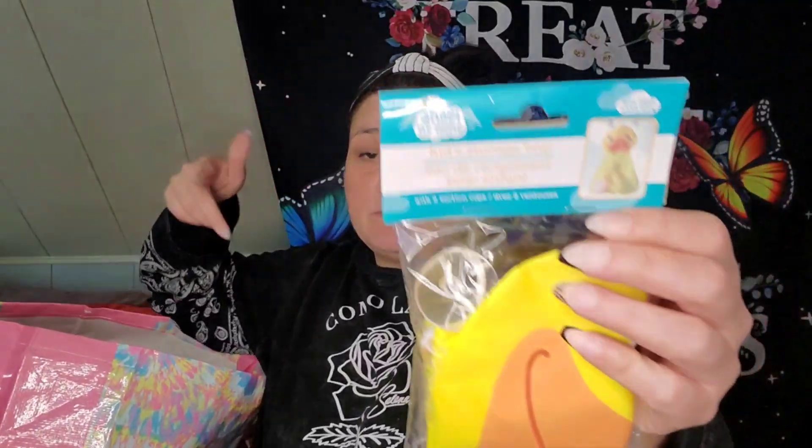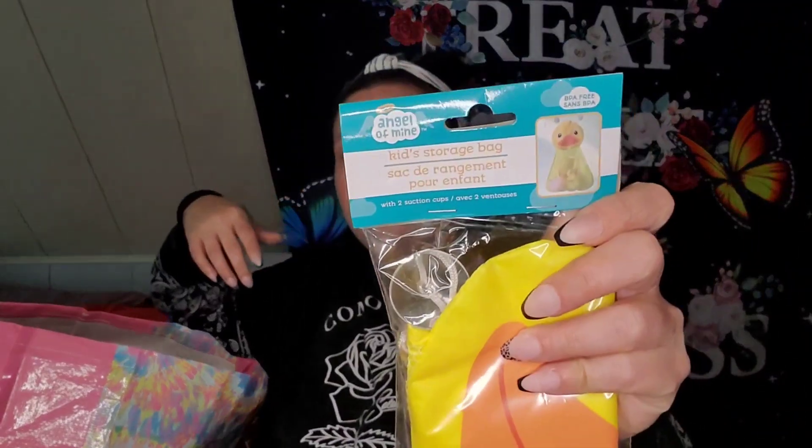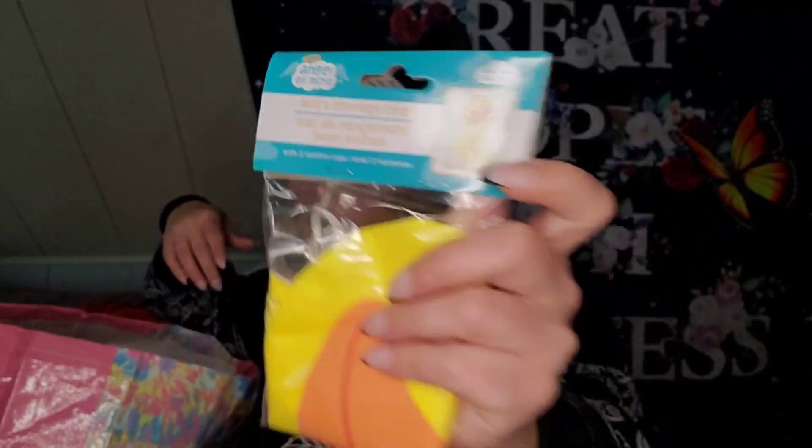I picked up two of these — one for the step-granddaughter's mom to have for their bathroom, and one for Peyton for when she has the baby. I got both the same.